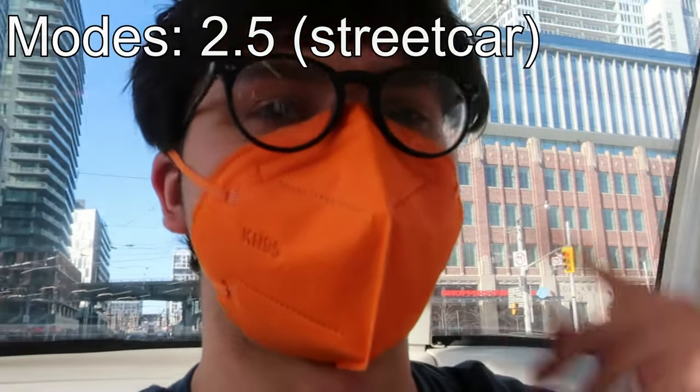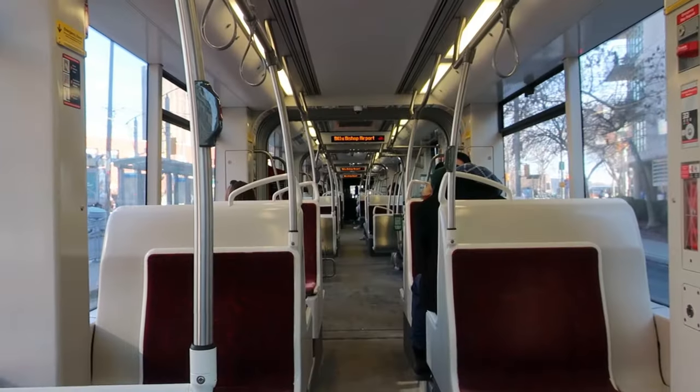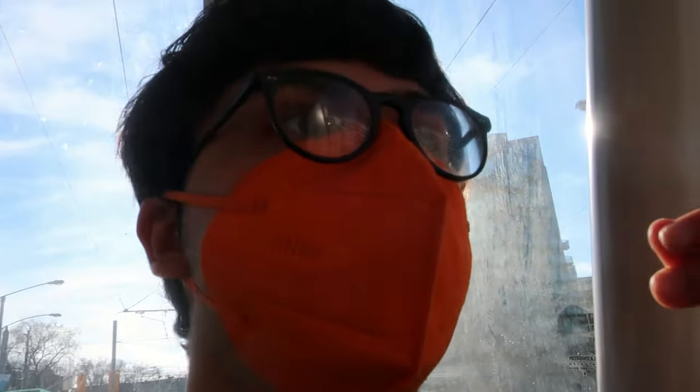Welcome to the streetcar — our next mode. This is pretty awesome. When I was in Toronto last time, they only had the CLRVs, which are so iconic. But I gotta say, these are pretty awesome. At every stop they open all the doors and have fare card readers at each entrance, so it's really quick to board.